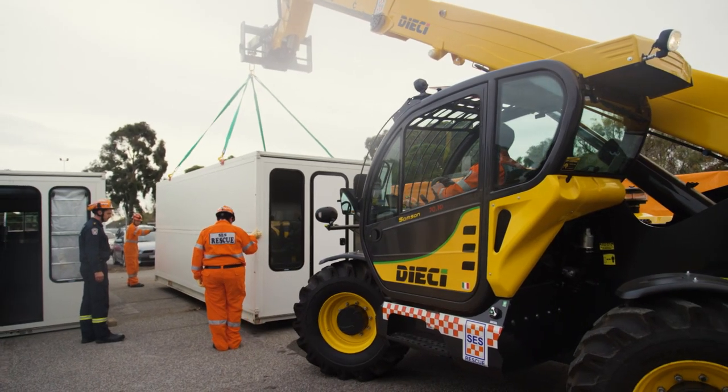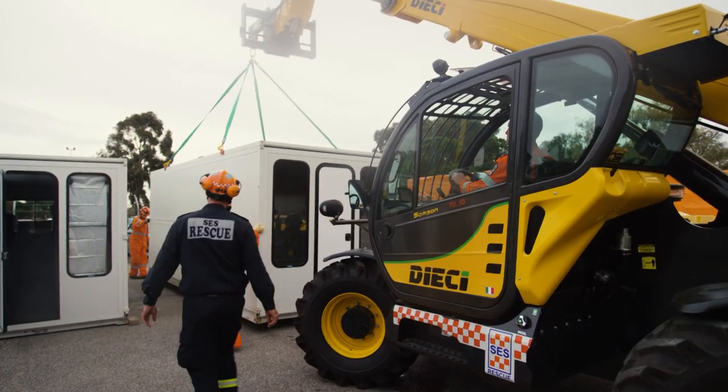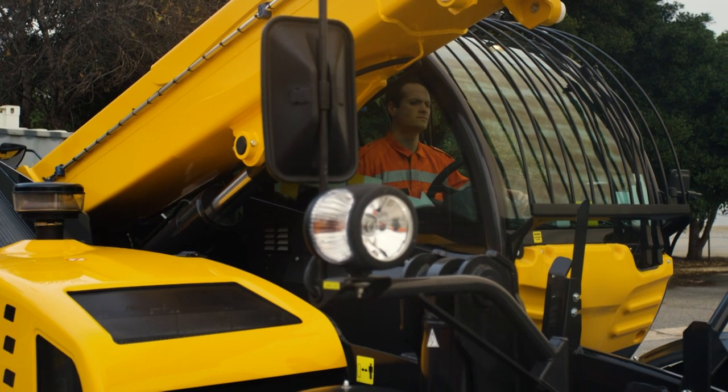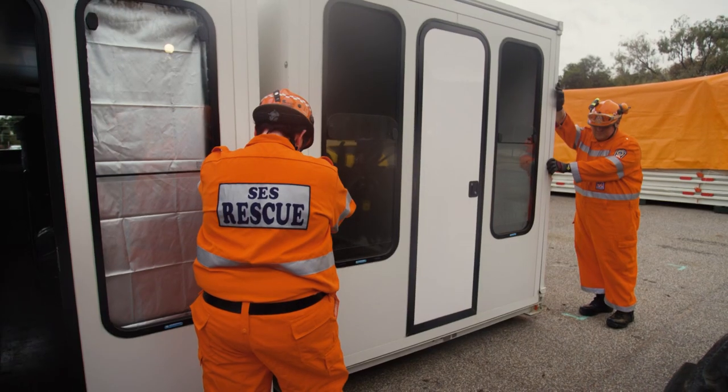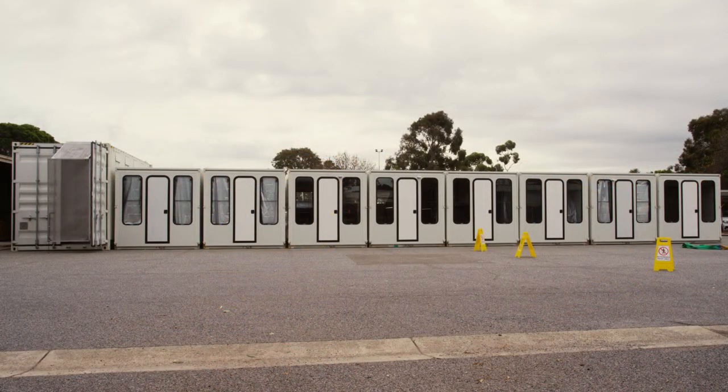Compared to tent accommodation, the HumaniHut provides a much more robust facility for people to recuperate. In terms of people being able to rest and recover and then get back onto the fire ground or back into the flood zone, it provides a much more suitable accommodation for those first responders.